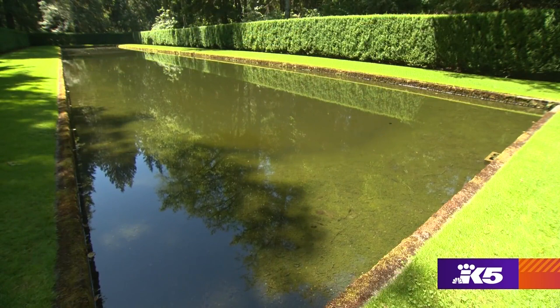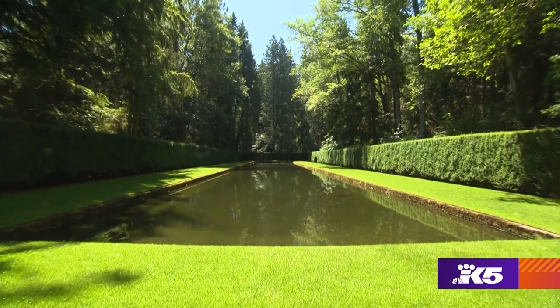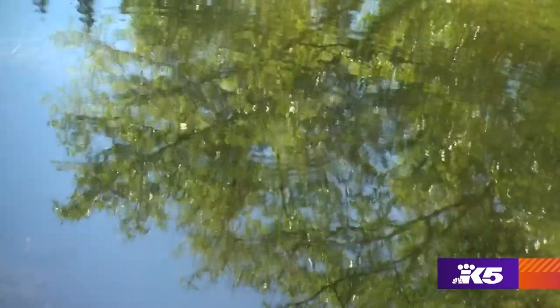The reflection pool is probably the most formal of our gardens here at the reserve. It was designed to feel like you're in a room — it's a long rectangular space surrounded by a very formal yew hedge, and the pool itself reflects the sky.